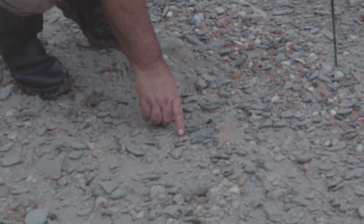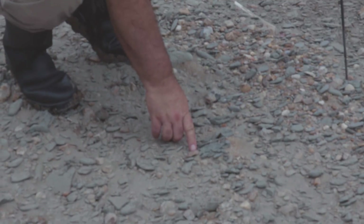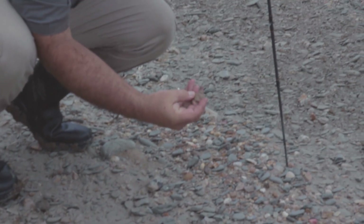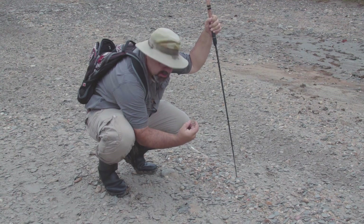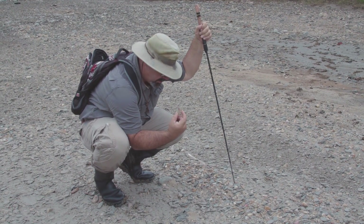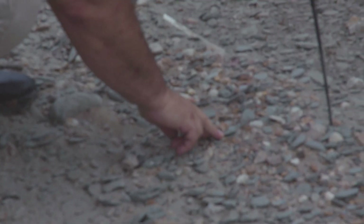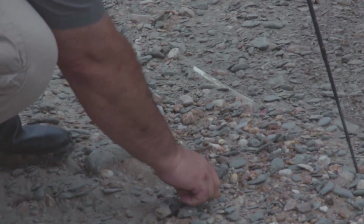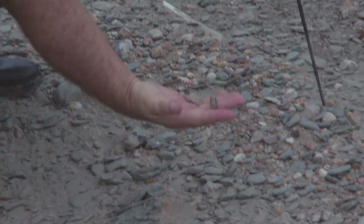This is the broken basal section of an arrowhead right here — it's kind of a pink color. You can see the stem is very distinctive and the tip end is broken off. That's the third artifact we've recovered, and here's a little piece of fossilized bone lying right next to it. Just a lot of little treasures here in the riverbed.